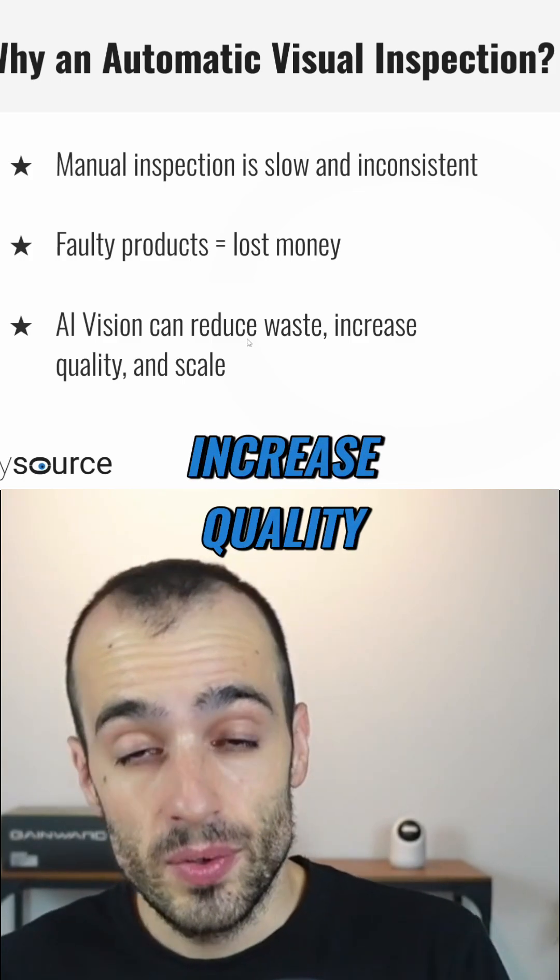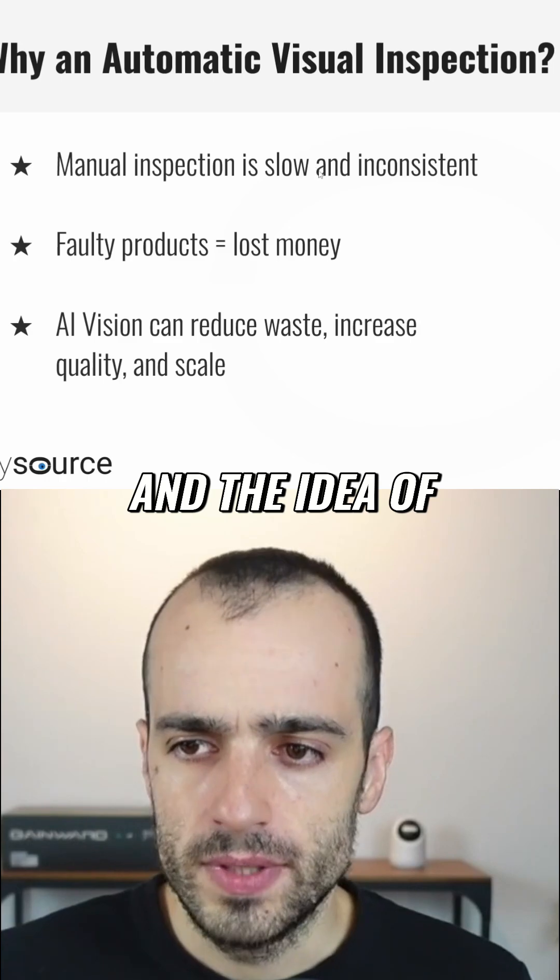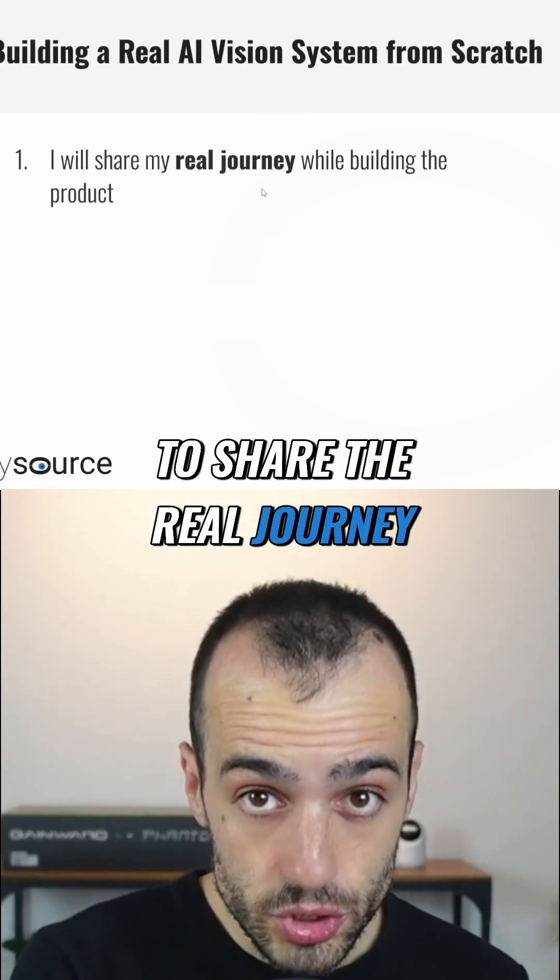With AI Vision, you can reduce waste, increase quality and scale. And the idea of this video is that I'm going to share the real journeys.